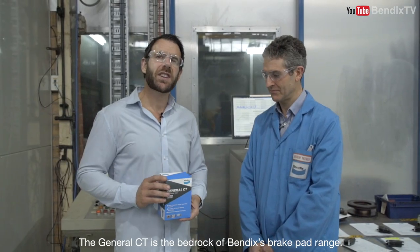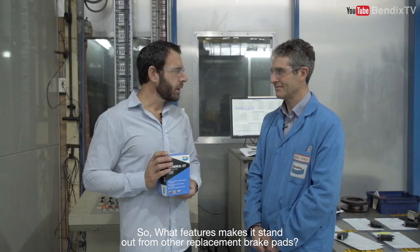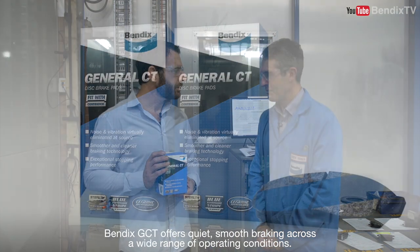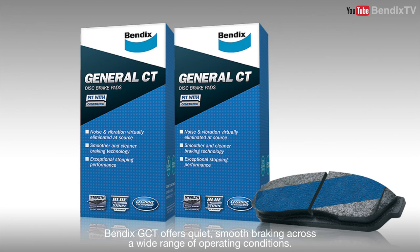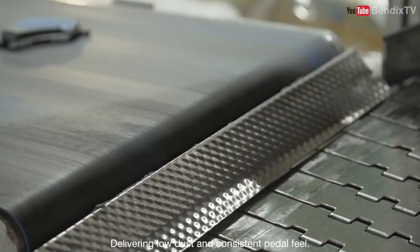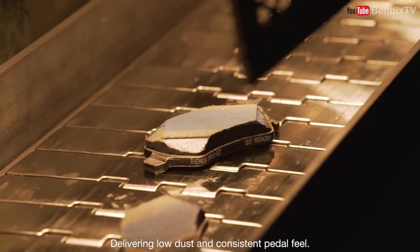The General CT is the bedrock of Bendix's brake pad range. So what features make it stand out from other replacement brake pads? Bendix GCT offers quiet, smooth braking across a wide range of operating conditions, delivering low dust and consistent pedal feel.